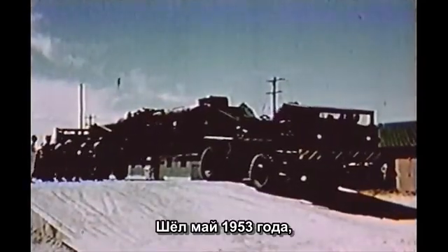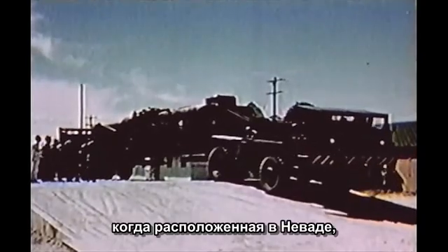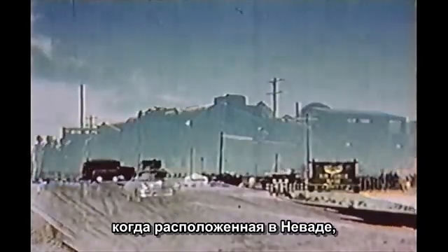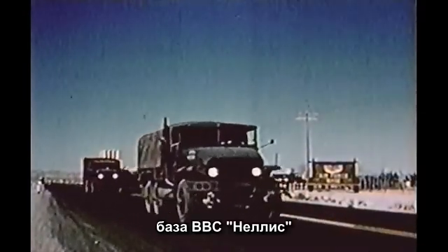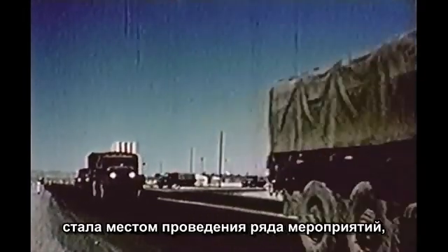The date was May, 1953. The place, Nevada. And just outside the town of Las Vegas, at Nellis Air Force Base, a series of events took place.